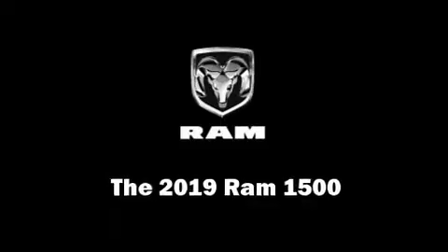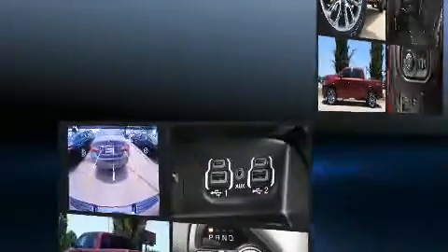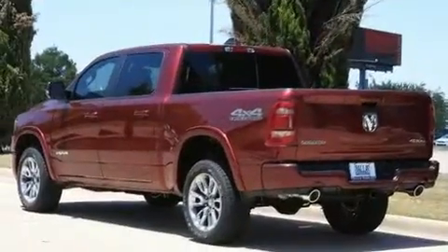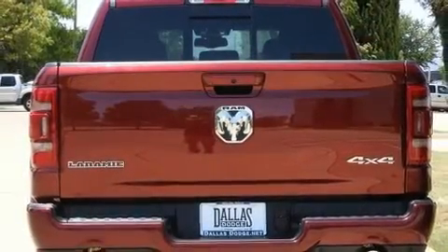Treat yourself to a test drive in the 2019 Ram 1500. Smooth gear shifts are achieved thanks to the powerful eight-cylinder engine, and for added security, dynamic stability control supplements the drivetrain. Four-wheel drive allows you to go places you've only imagined.